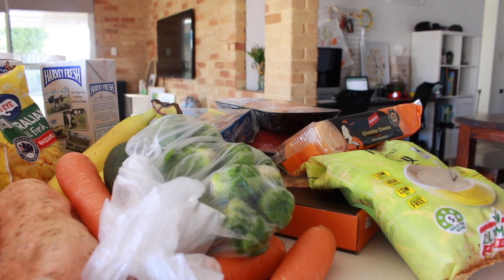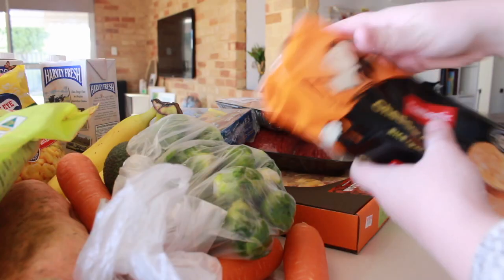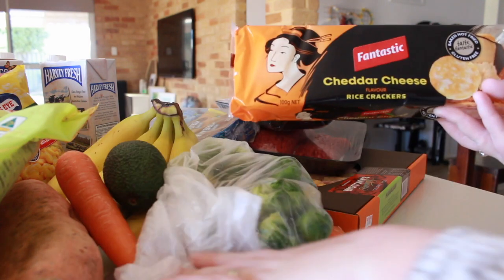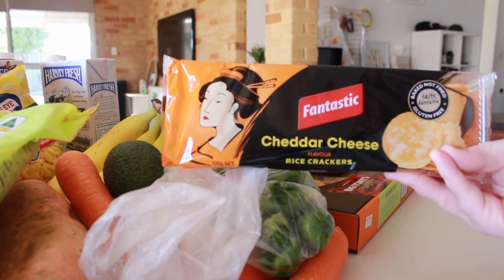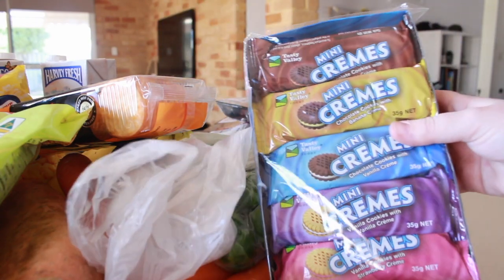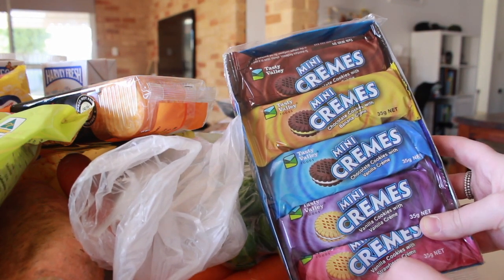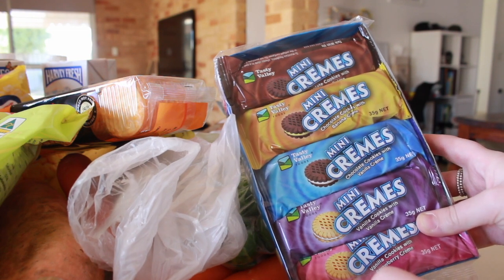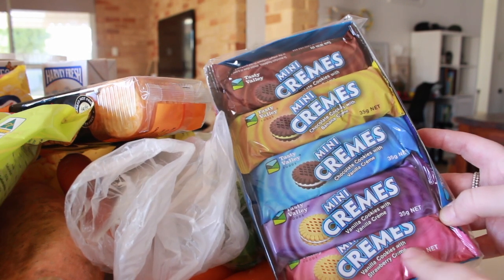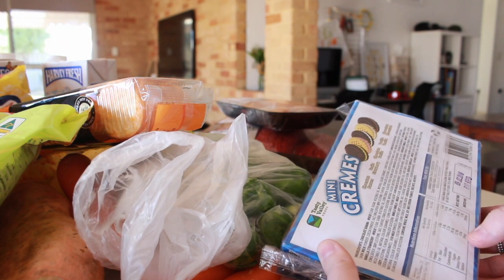Then lastly over here I just got some breakfast items. So I got rolled oats. And then I got some Little Fantastic rice crackers — Frederick really enjoys snacking on these, so we just went and got the cheddar flavor. And then another baddie — Frederick decided he wanted these. I'm going to blame Frederick for that. They're like mini creams, similar to Oreos, and they all have 10 little individual packets in a pack. I actually looked at the back and they're not too bad.